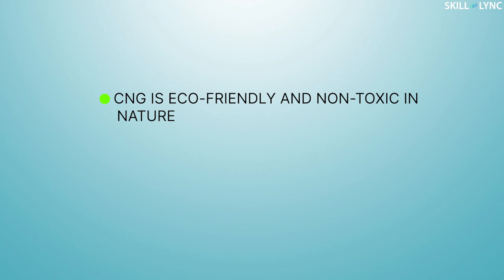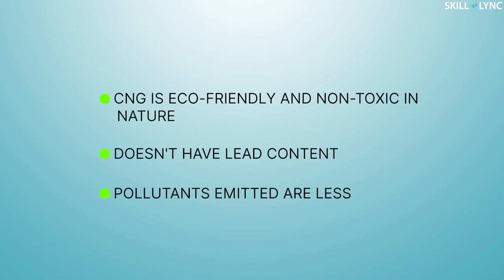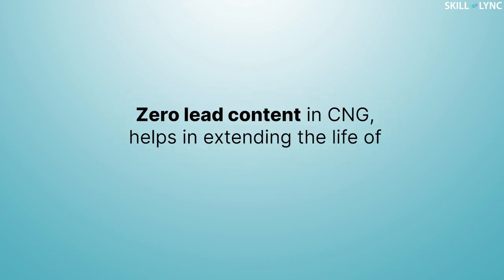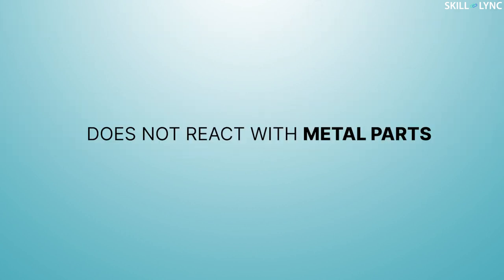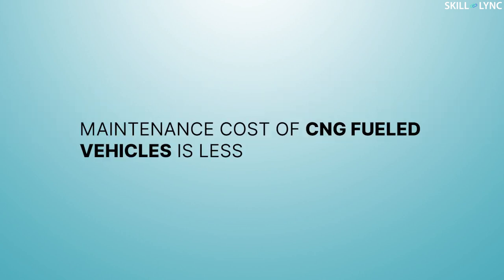CNG is also eco-friendly and non-toxic in nature because it does not have lead content and the pollutants emitted are less. Zero lead content in CNG helps in extending the life of spark plugs because there is no contamination due to impurities. Similarly, it does not react with metal parts, therefore extending the life of the parts.